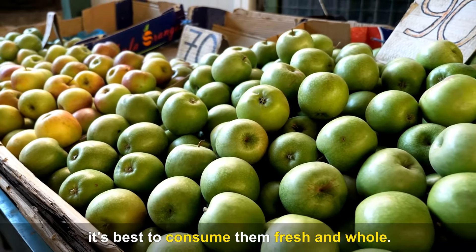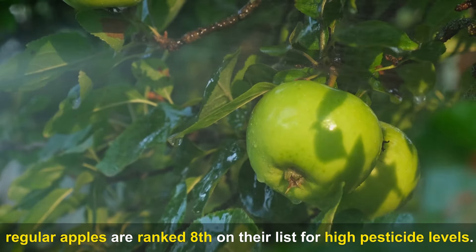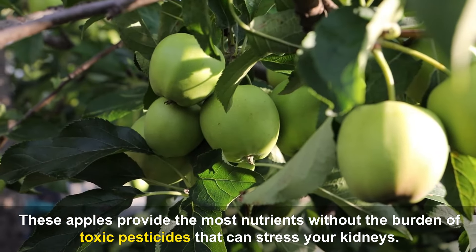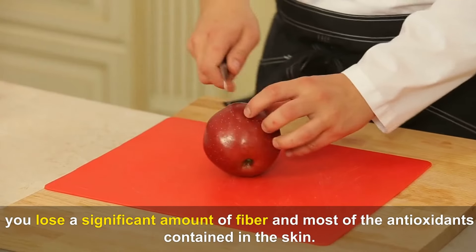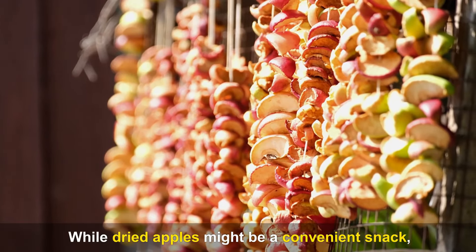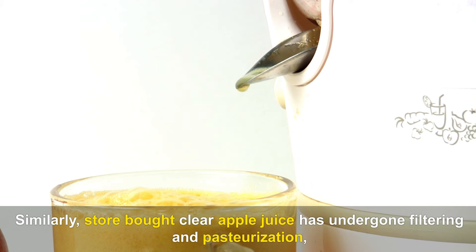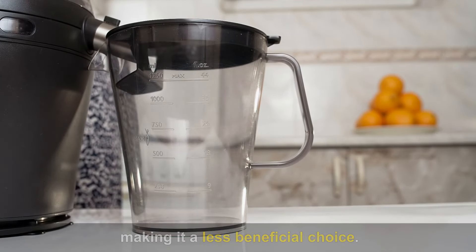According to the Environmental Working Group (EWG), regular apples rank 8th for high pesticide levels. Opting for organic or IPM apples provides the most nutrients without toxic pesticides. When you peel apples, you lose a significant amount of fiber and most of the antioxidants contained in the skin. Dried apples often lack vitamin C and contain added sugars. Store-bought clear apple juice has undergone filtering and pasteurization, which removes most antioxidants and fiber while adding sugar, making it a less beneficial choice.